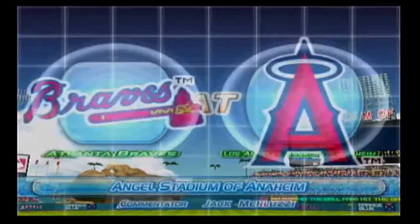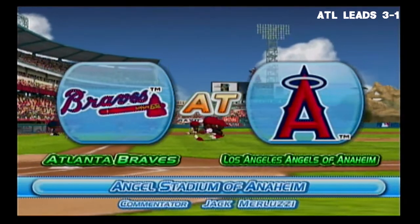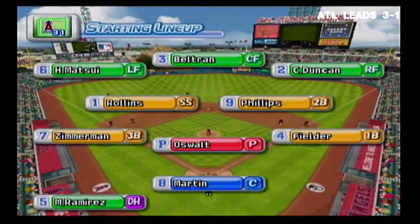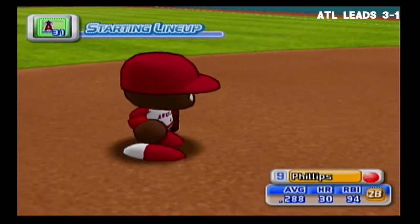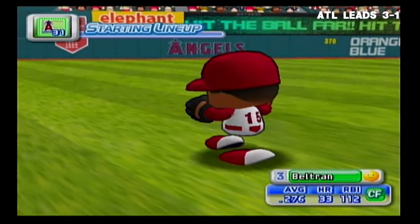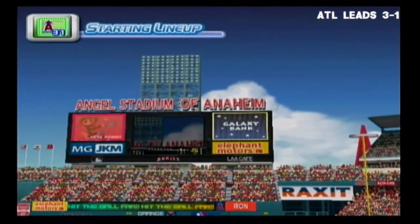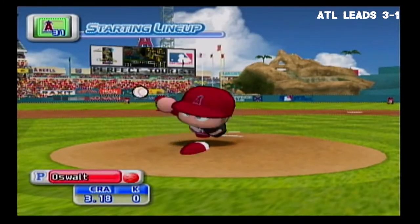We'll be bringing you the play-by-play of today's game between the Angels and the Atlanta Braves. I'm Jack Berluzzi and I'll be your commentator today. And the game gets underway. The Angels will line up this way: at second base, Brandon Phillips; playing center field, Carlos Beltran. Starting for the Angels is Roy Oswalt.